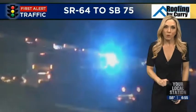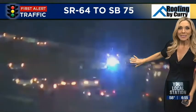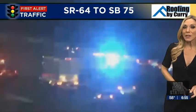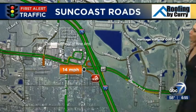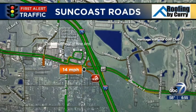We now have Florida Highway Patrol on scene of a crash. This is the State Road 64 on-ramp to southbound I-75, and it is causing a bit of a delay on that actual on-ramp itself. We'll show you traffic there moving at 14 miles per hour. Traffic brought to you by Roofing by Curry.